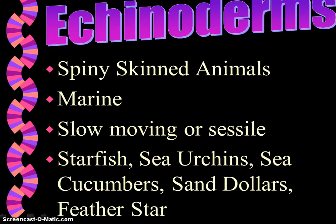Echinoderms are called spiny-skinned animals. There are about 5,000 different species and they are all marine. They are very advanced as far as invertebrates go. They are either very slow-moving or they are sessile or sedentary animals. They do have radial symmetry, and examples include starfish, sea urchin, sea cucumber, sand dollars, and feather star.